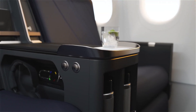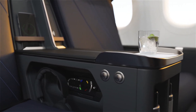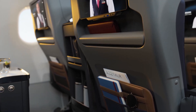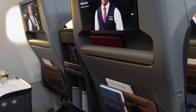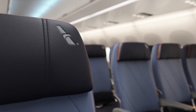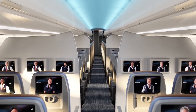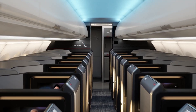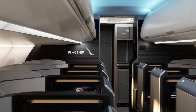The lavatories are another step up from previous models, especially in the Airspace cabin configuration. They feature touchless controls, antimicrobial surfaces, and ambient lighting. The lavatory's increased size and improved amenities, such as larger mirrors and better lighting, create an enhanced passenger experience, especially on longer flights.